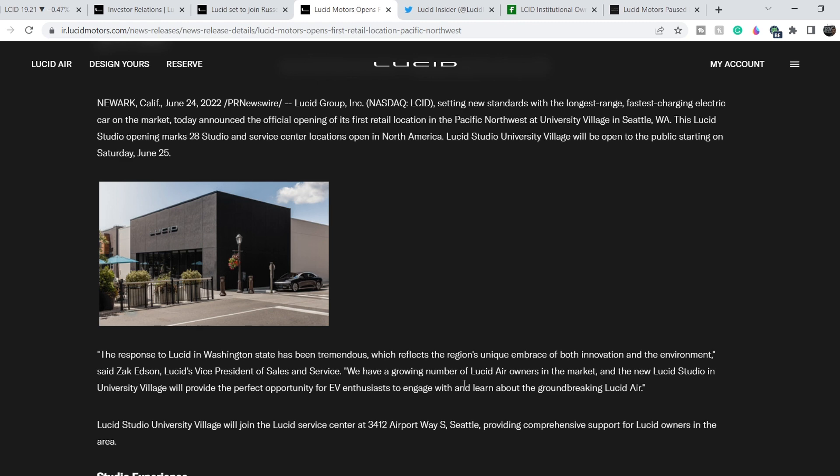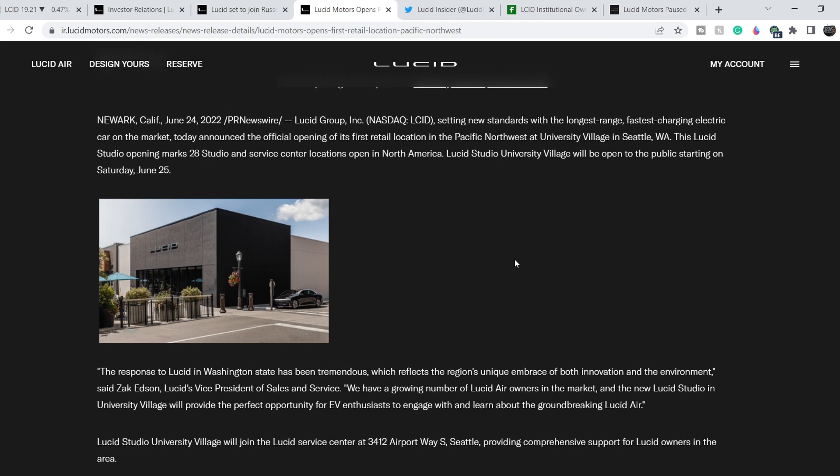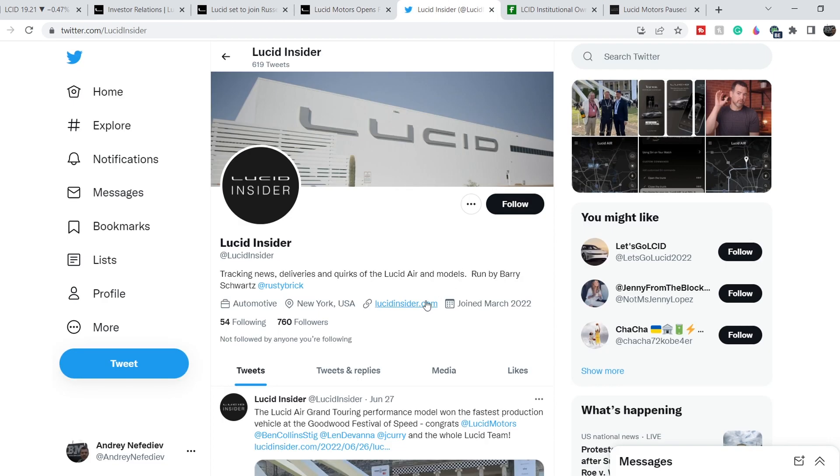The other news will definitely be a long-term catalyst for this company: they opened a new studio in the Pacific Northwest at University Village in Seattle, Washington. The more studios this company has, the more exposure they have to a broader audience. A lot of people want to see the real vehicles, make a test drive, and touch the luxurious materials — this might bring more attention and more customers.